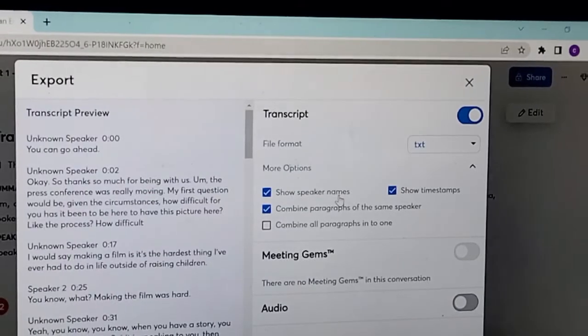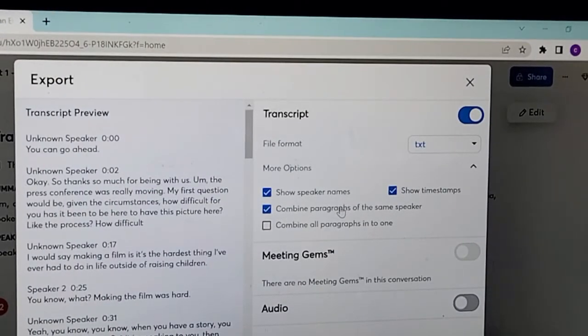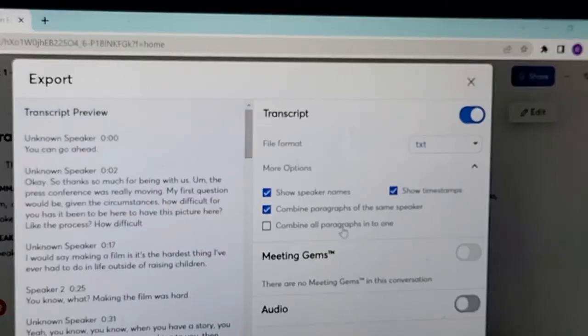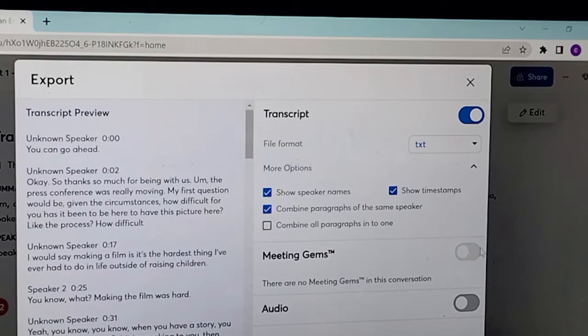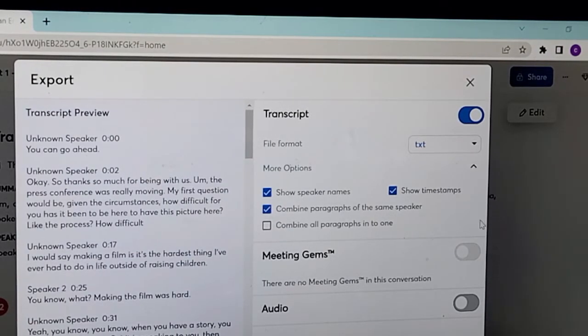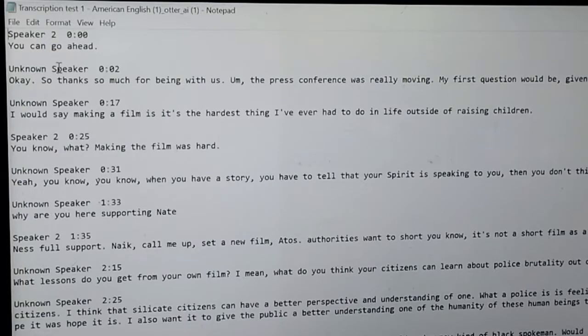You can choose to include speakers' names, timestamps, and manage speaker segments. But you can choose to export as a monologue — if you do so, you don't get to see all the other speakers listed separately. Once you've set that up, you can continue. The file has been exported as you can see here.